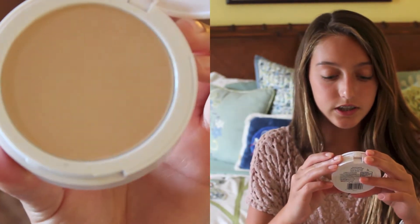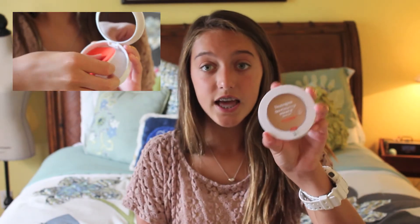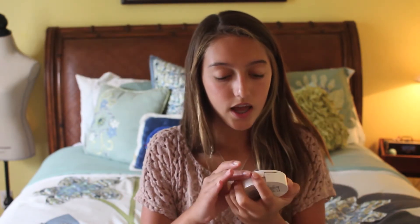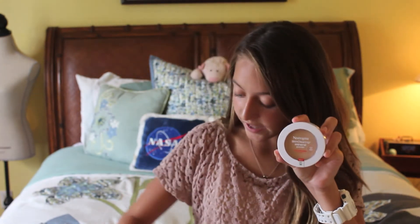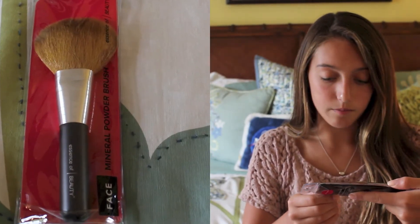Next I got the Neutrogena Skin Clearing Mineral Powder in the color Soft Beige number 50. My friend Rosie has it — she's been in a couple of my videos — and she says it's really good, covers up your skin, and doesn't look blotchy like some powders that just look stamped on your face. She says it applies very smoothly. I also got a mineral powder brush from Essence of Beauty — it's a big fluffy brush; you just dip it in your powder and blend it all over your face.